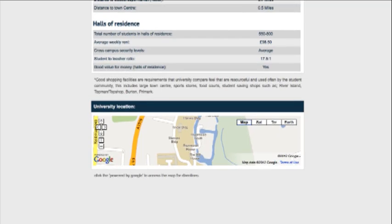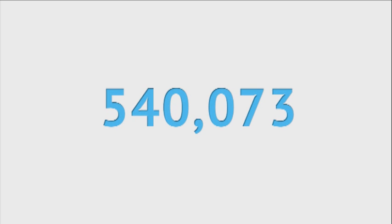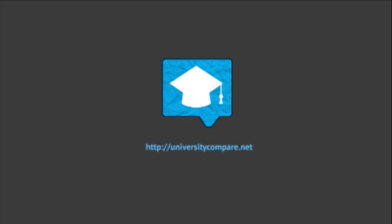Ultimately, breaking everything down that a soon-to-be student should know. Even with the rise of tuition fees, there were still 540,000 applicants in 2012, making it an extremely large target market. So help University Compare be the leading brand.